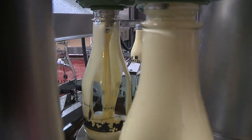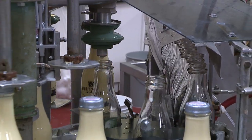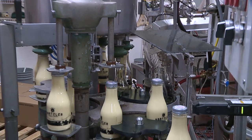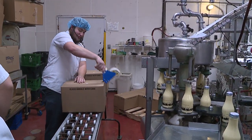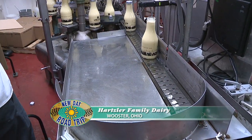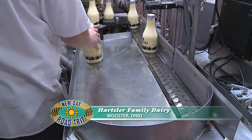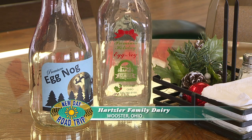When you buy Hartsfield Family Dairy eggnog, you are buying from a small business. We have 15 full-time employees, so you're buying a quality product, but you're also supporting a locally made product that is entirely made and produced in Wayne County. Before I worked here, I was a customer of this eggnog, and I knew every year if I want to get the top-quality eggnog, I'm going to get Hartsfield's eggnog, because it is that good.